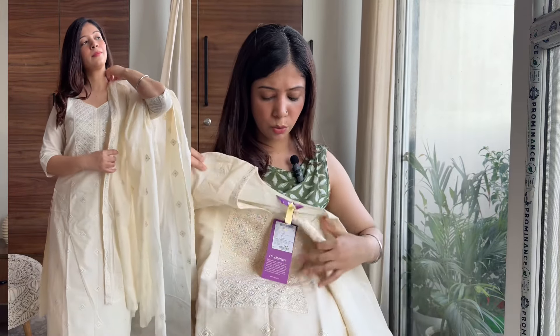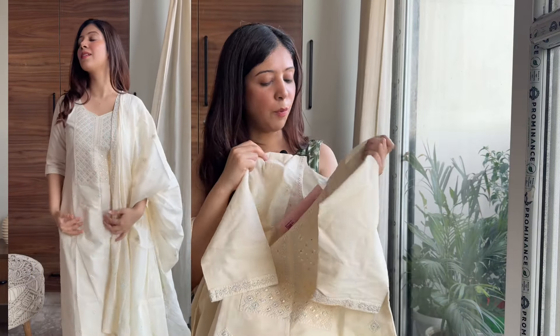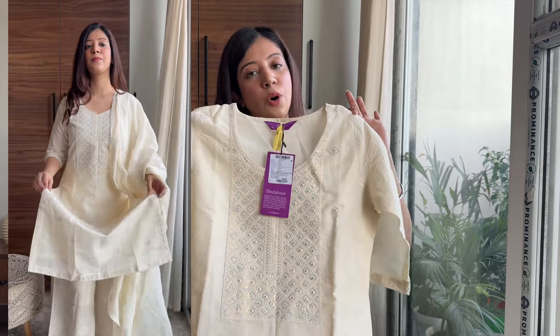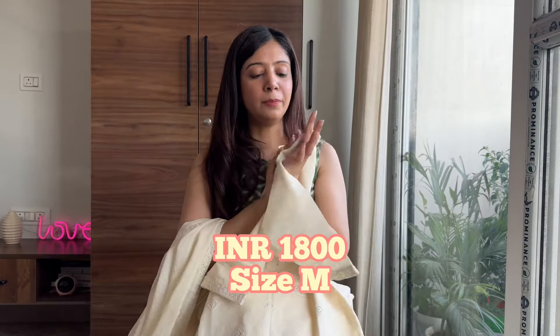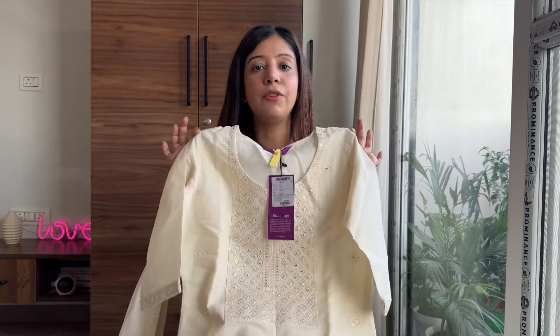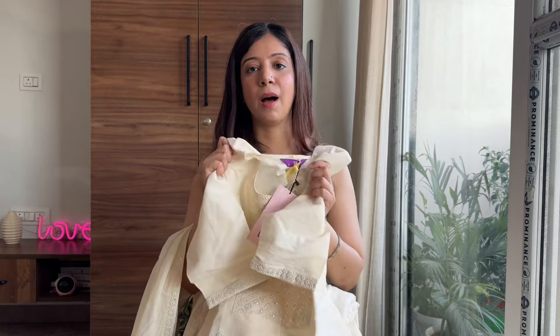This suit is very royal and very elegant. It is very beautiful and I am sure if you wear it, you will get a lot of compliments. It is a very pretty kurta set by Libas. Its price was 1800 rupees — worth each and every penny.